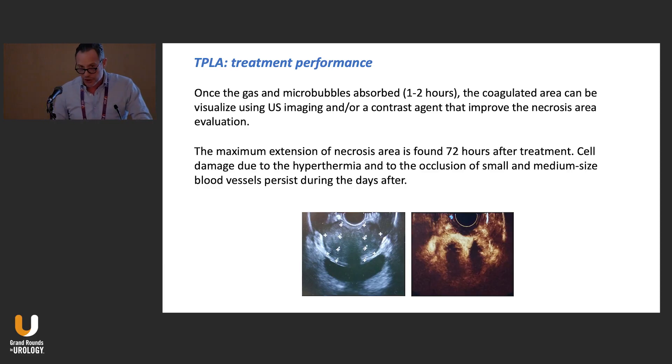We can check — especially at the beginning for research purposes — what happens after the procedure. Once the gas and microbubbles are absorbed, one to two hours later, the coagulated area can be visualized using ultrasound imaging or contrast agents, and the maximum extension of the necrosis area is found at 72 hours after treatment.